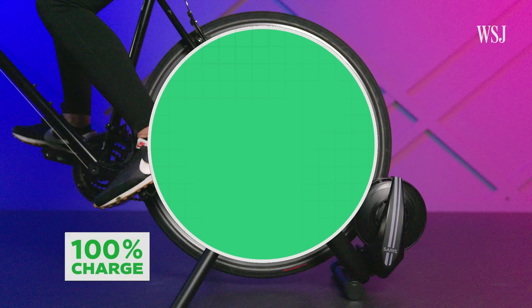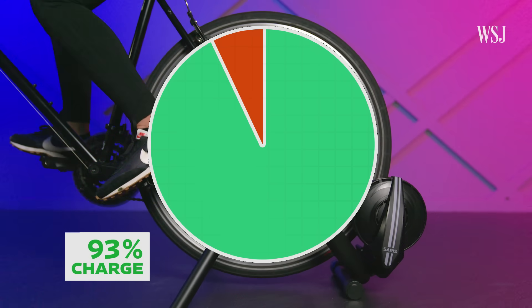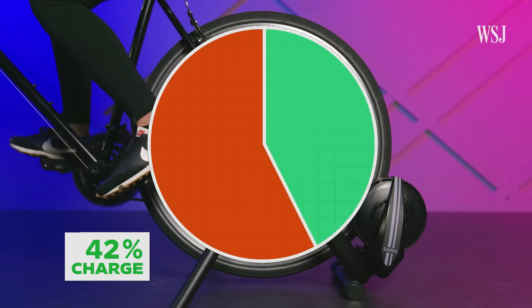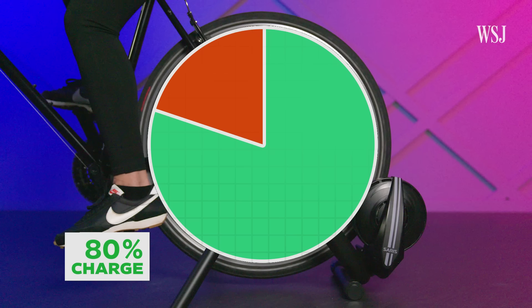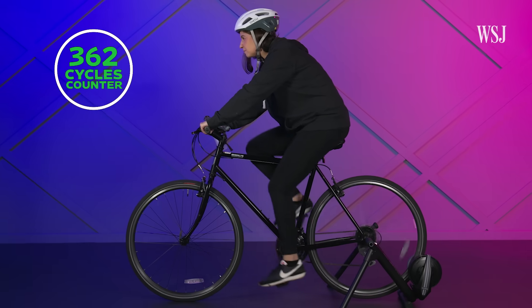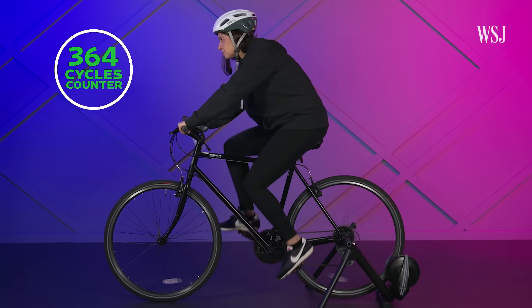But you don't complete a cycle every time you charge. Say you use 80% of your battery one day and then recharge it to 100% overnight. If you use 20% the next day, you will have discharged a total of 100%. So it could take multiple days to complete one cycle. That lithium-ion battery in your phone is rated for 500 of these cycles.